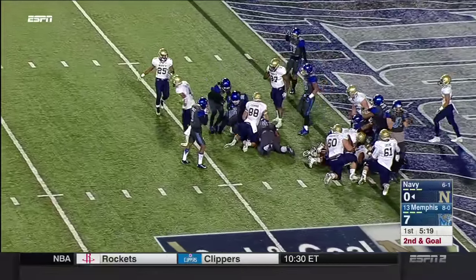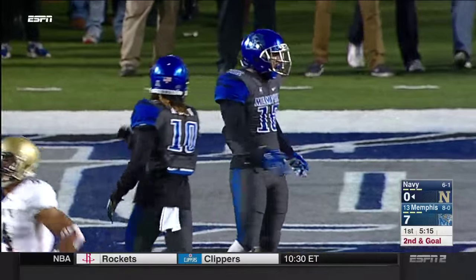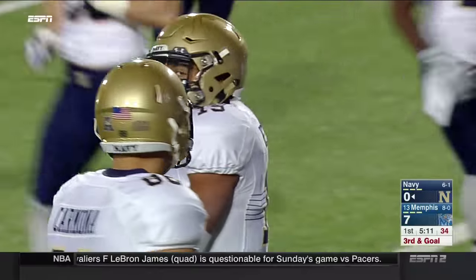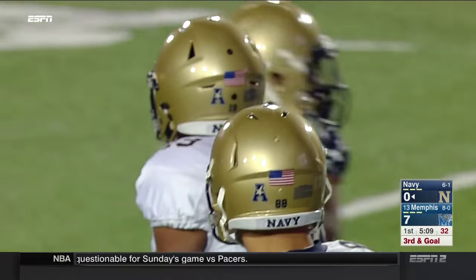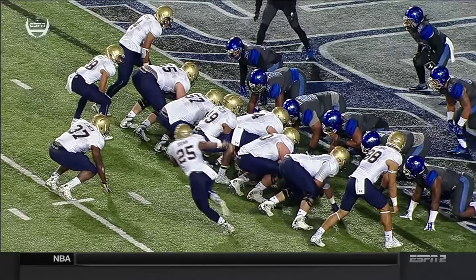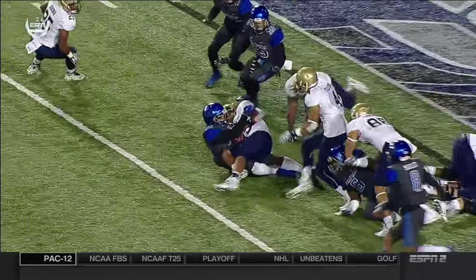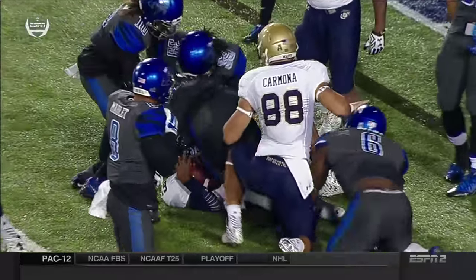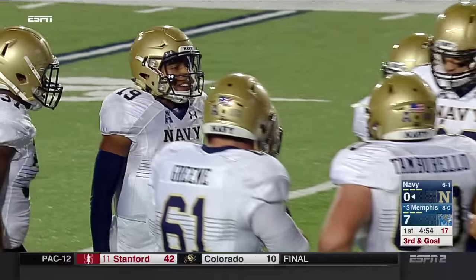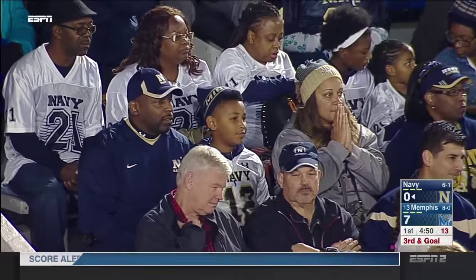Reynolds held on to it and he got swallowed up immediately by Wynton McManus — tackle for loss from the edge and a loss of two. It'll be third down and goal. McManus gets such quick penetration and beats the block of wide receiver Tillman, slicing into the quarterback. I think we weren't the only ones expecting number 19, Keenan Reynolds, to keep the football right there.